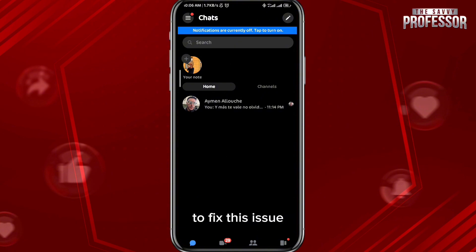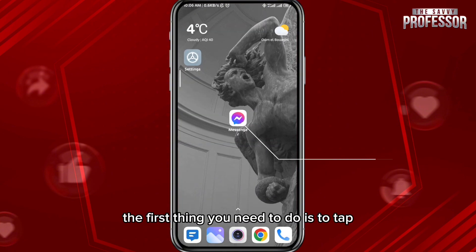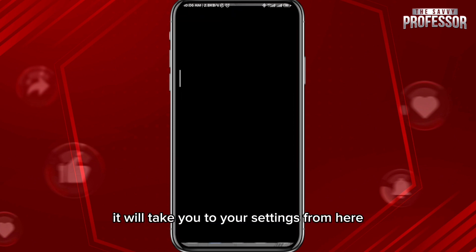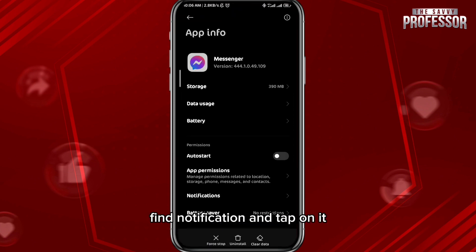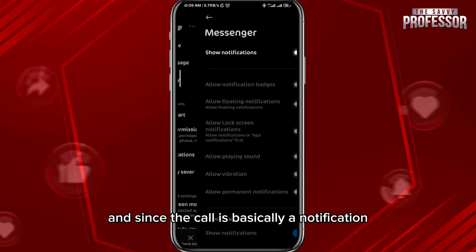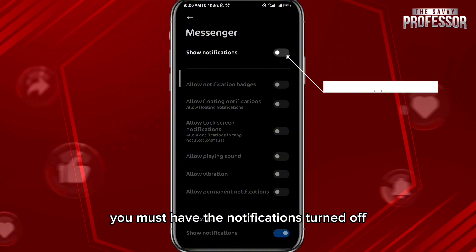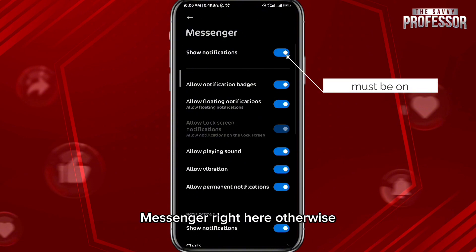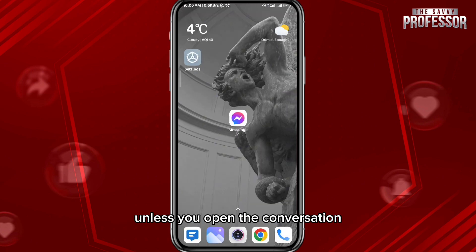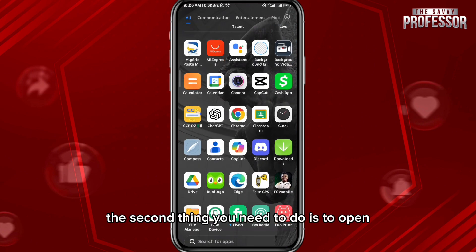To fix this issue, the first thing you need to do is tap and hold on Messenger right here, then tap on App Info — it will take you to your settings. From here, find Notifications and tap on it. Since the call is basically a notification, you must have notifications turned on for Messenger, otherwise you will never know that somebody has called you unless you open the conversation.